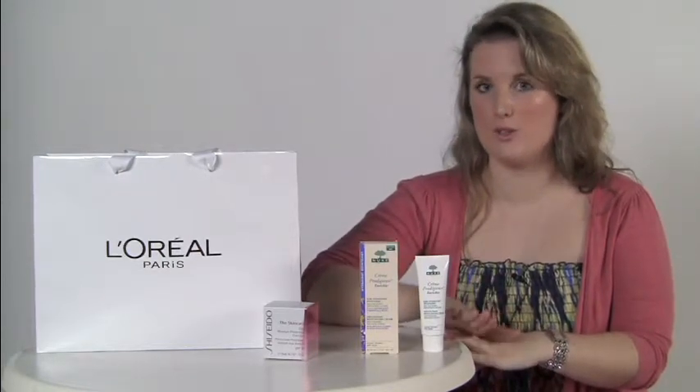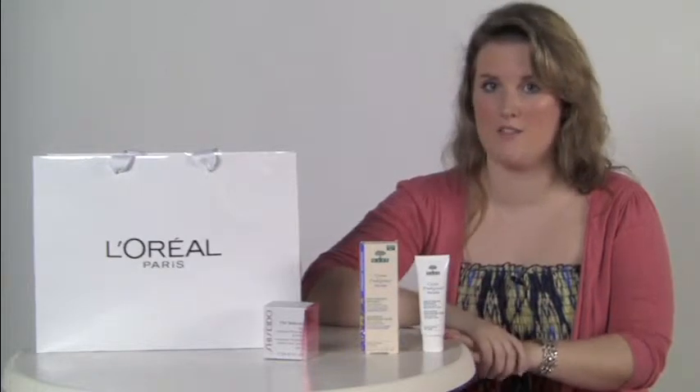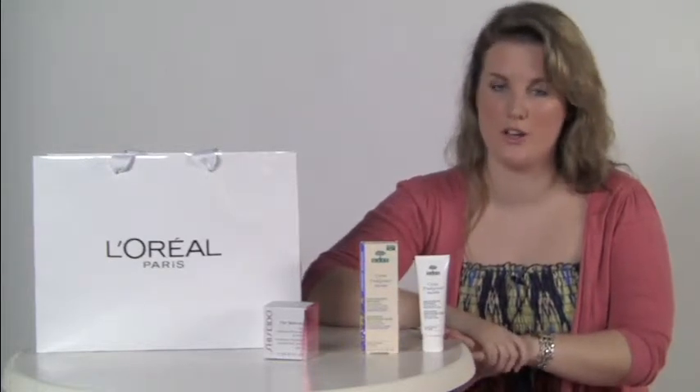Only moisturise in the morning with the day cream, and use a separate nighttime cream for nighttime — one that does not contain an SPF, because SPF won't be any good to you during nighttime hours.